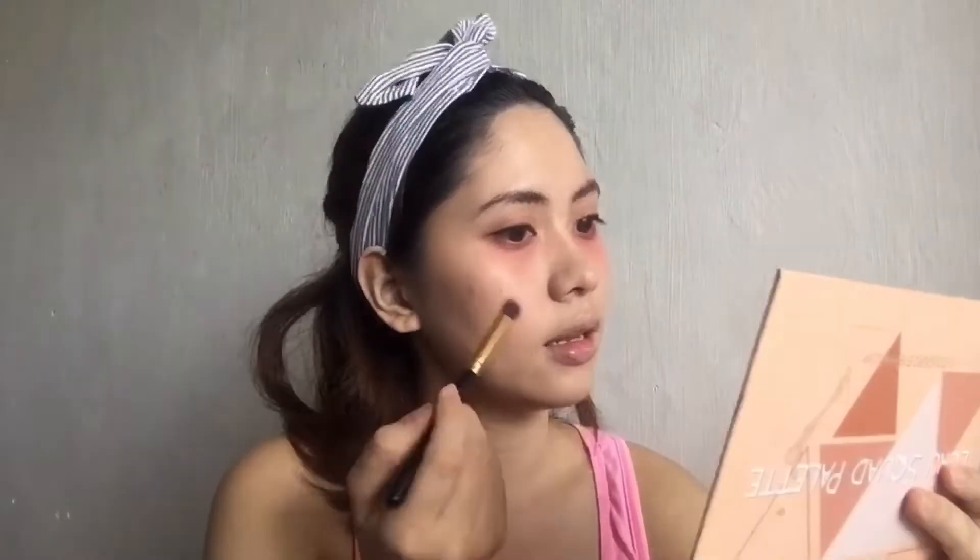And for the highlighter, I'm going to use this Eyeshadow. Yes, you can use your Eyeshadow for the highlights. Para tipid-dips. Ganon.